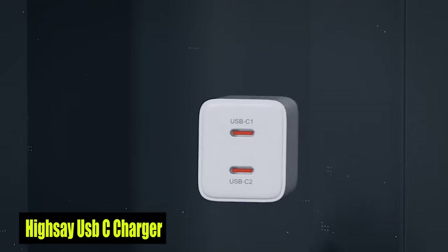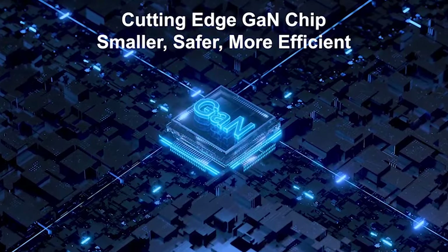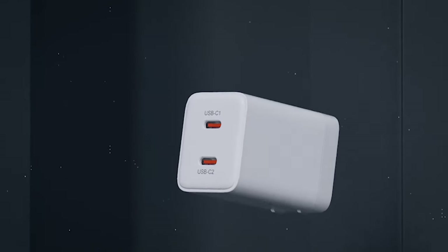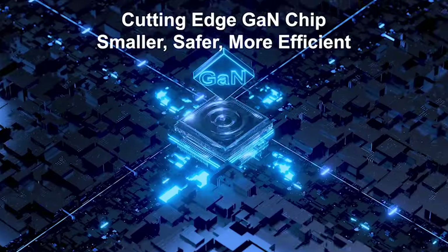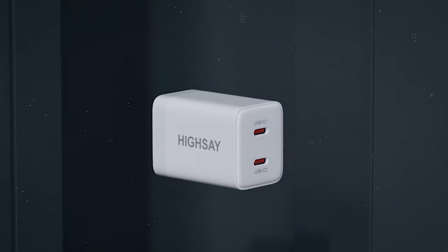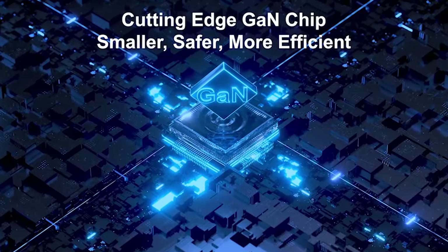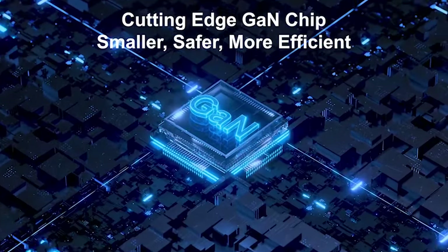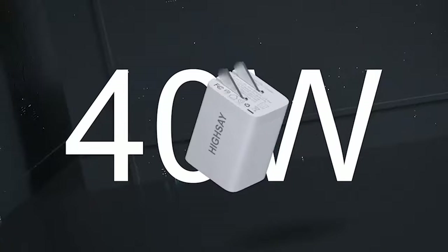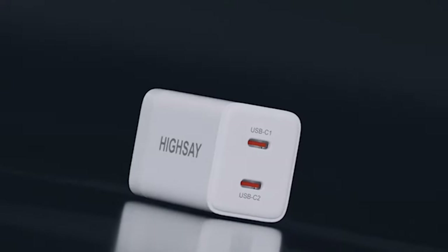Number 3: Heisei USB-C Charger. This charger block is a game changer when it comes to charging your devices. With a maximum power output of 30W for a single port and the ability to charge two devices simultaneously, this charger block is a versatile powerhouse. Each port automatically distributes power output when both USB-C ports are in use, ensuring efficient charging for all your devices. Say goodbye to bulky chargers that take up too much room in your bag. Thanks to advanced GaN chip technology, this charger block is 40% smaller than a standard 96W charger block. The foldable plug design adds to its portability, making it easy to carry without worrying about scratches or damage. Whether you're traveling for business or leisure, this charger block is a must-have companion.